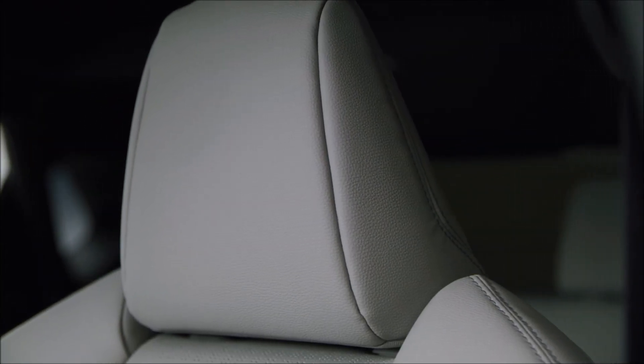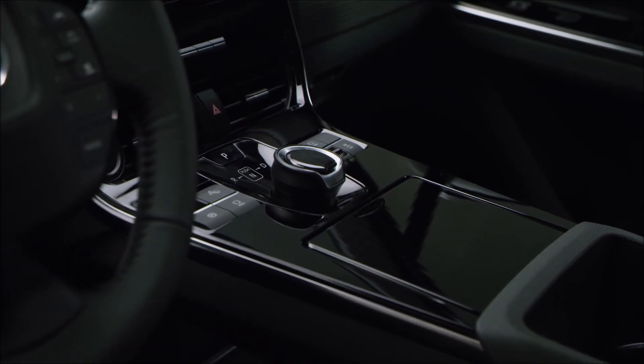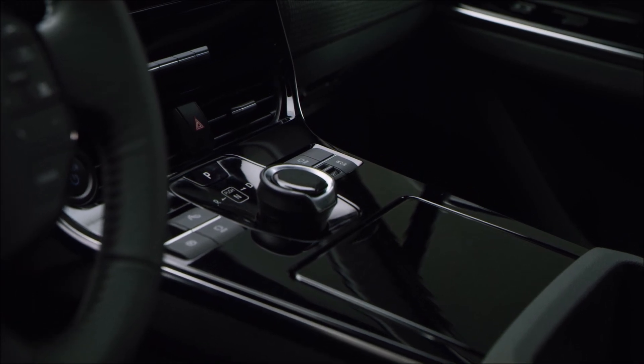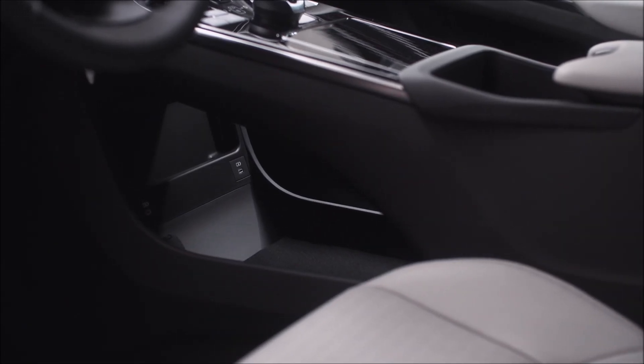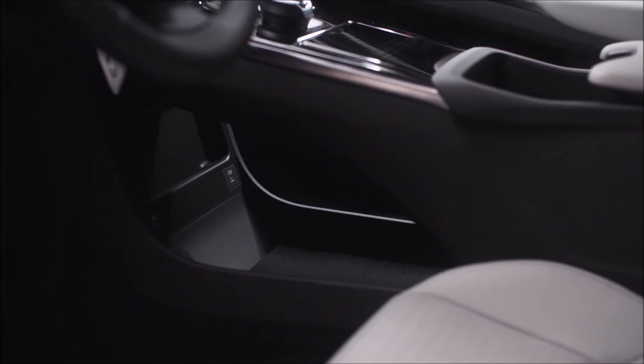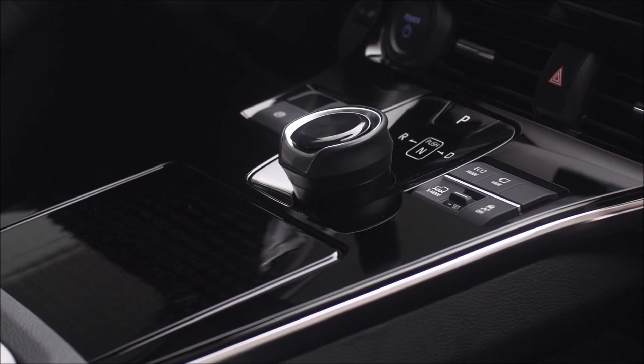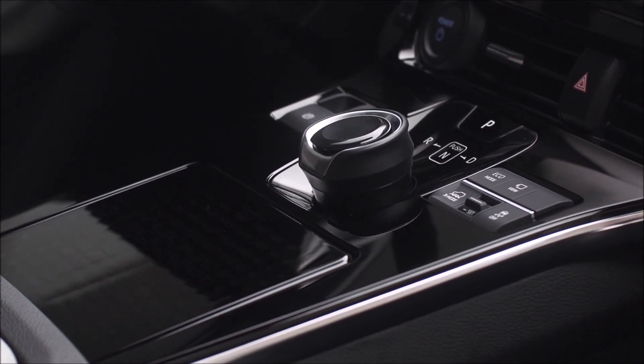Standard features on this model include blind spot monitoring, lane departure warning, adaptive cruise control, rear cross-traffic alert, and a panoramic glass roof. Optional features for the Limited model include a heated steering wheel, multi-view camera, motion-activated power liftgate, 20-inch wheels, and premium faux leather material. However, there is one feature that you might recognize from another brand — Tesla.